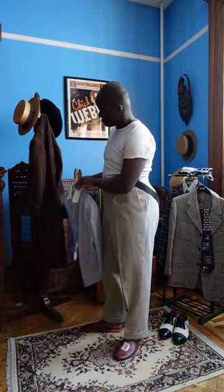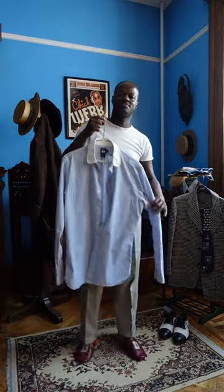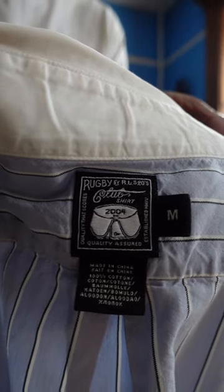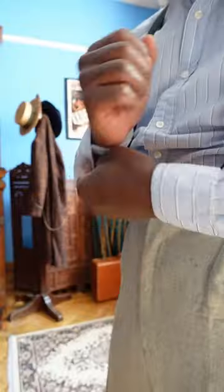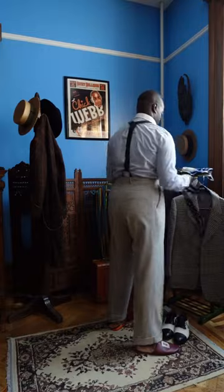With this outfit we're going to start with this beautiful light blue shirt from Rugby. It's got black and white stripes and these eyelet club collars, which make me think of pajamas — super amazing. Rugby used to be a Ralph Lauren brand and it's now defunct. It's a casual shirt, so barrel cuffs.